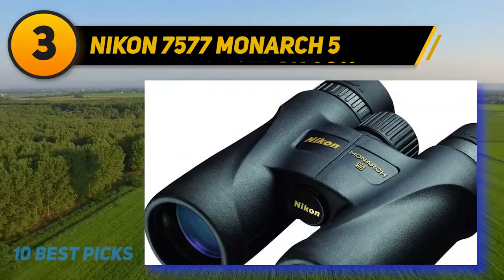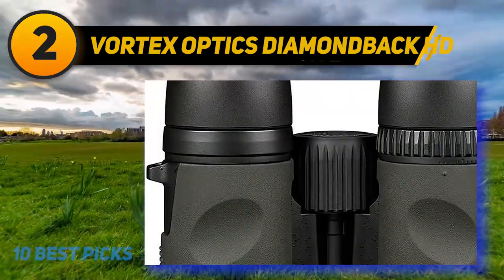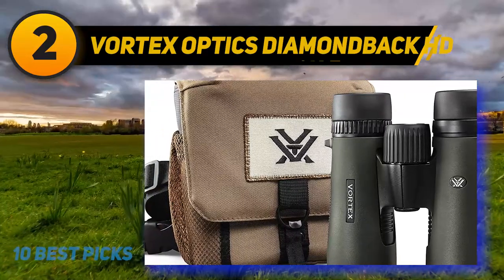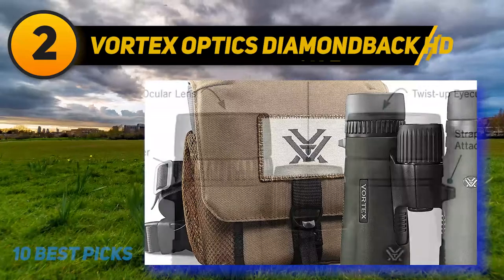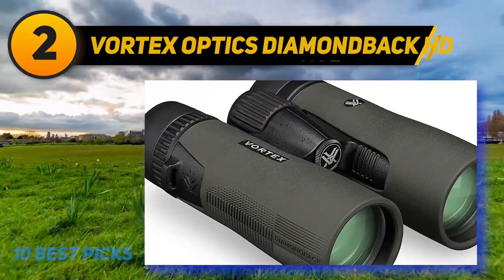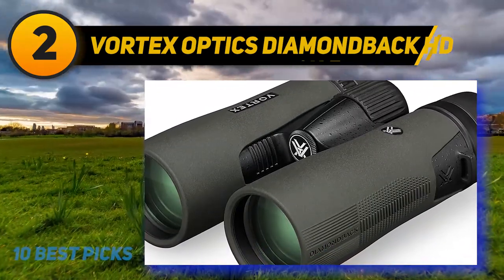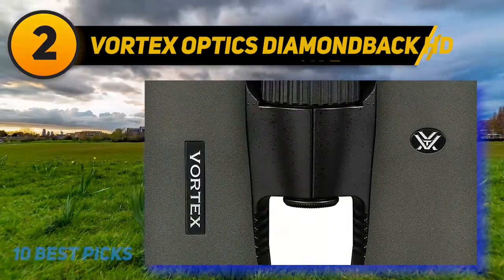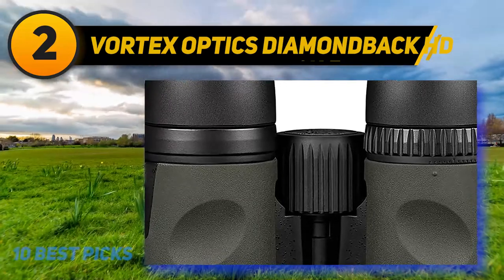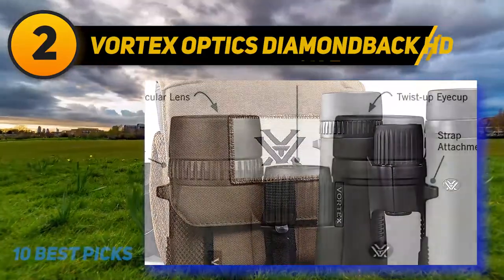At number two: the Vortex Optics Diamondback HD. The Vortex Diamondback 10x42 is a long-time favorite, and the newest release is the best version yet. It's 10 out of 10 for value, with incredible features for the price and Vortex's VIP warranty. It comes with a glass-pak case, glass-pak case harness, lens cap covers, and a neck strap. The binocular itself features FMC, dielectric, and ArmorTek coatings, delivering clear, sharp, and bright images all day and night. Low-light and dark coverage are no obstacle, and the HD optics significantly reduce chromatic aberration while keeping color fidelity intact.